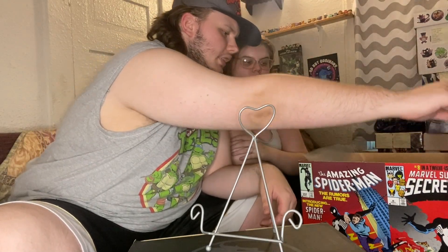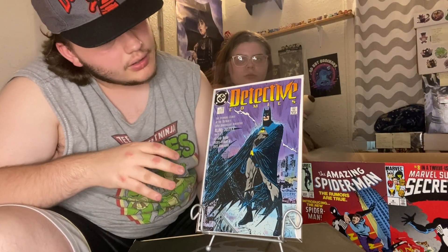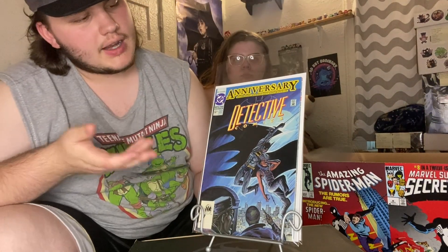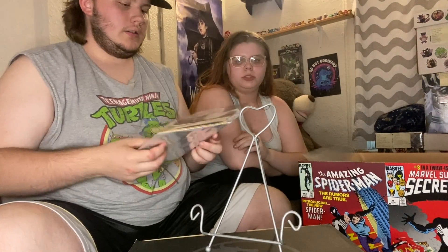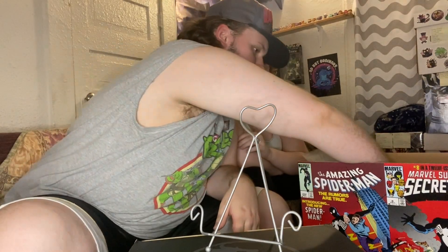We've got Detective Comics issue 600 — a super cool square-bound book with a really nice cover. Speaking of Detective Comics and square-bound books, we've got issue 627, which is an anniversary issue for Batman and reprints Detective Comics number 27 — awesome. See how thick the spine is? It's a thick book.